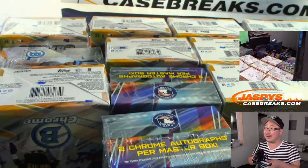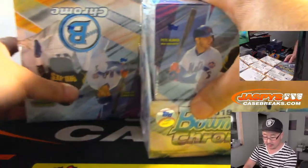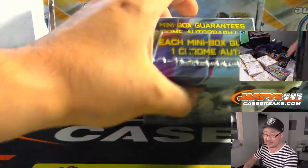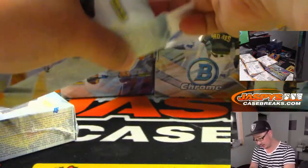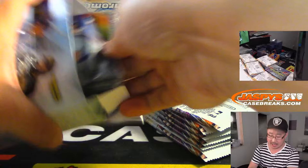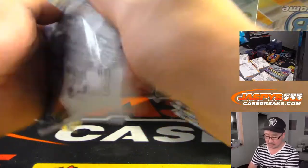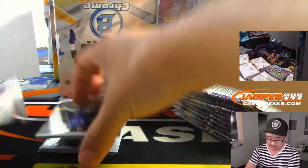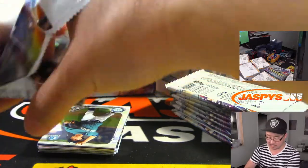Kind of a sloppy opening there, but there's all the boxes right there and the 12th one right there. Good luck, everybody. So just in the interest of time, we're going to have to breeze through these rather quickly. We'll sleeve and top-load numbered cards later — we'll have our shipping team take care of that. We'll top-load the autographs immediately and do a quick auto recap at the end of this video.